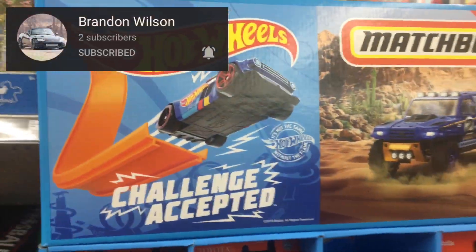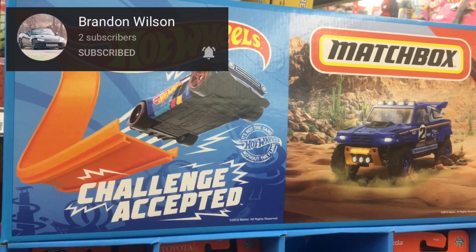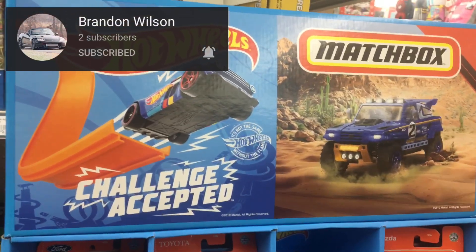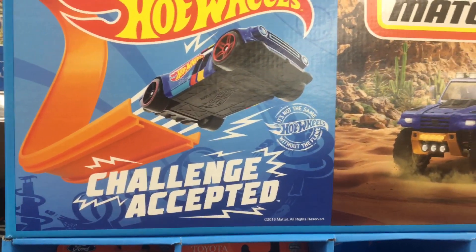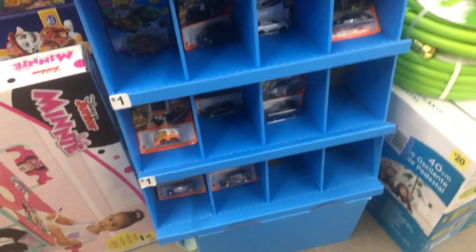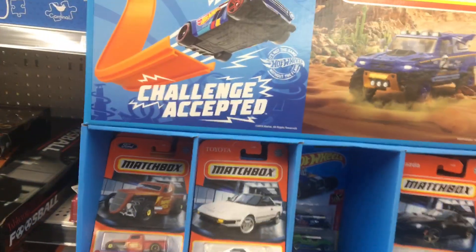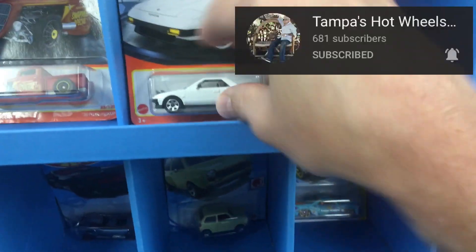Before we check this out, I want to say thank you to Brandon Wilson - subscriber and commenter, but more importantly, the man serves our country. Shout out to him, thank you sir for serving and protecting us, we really appreciate it. He found some stuff and sent them to me so I put them in my video. While I'm here at Dollar General, checking this shipper out - I call it shippers and strippers. This place is always filthy.